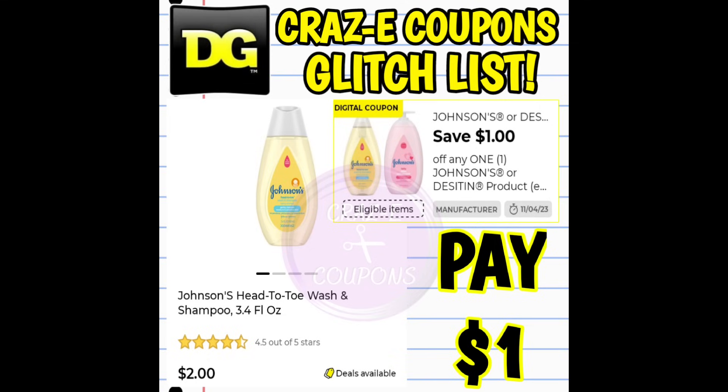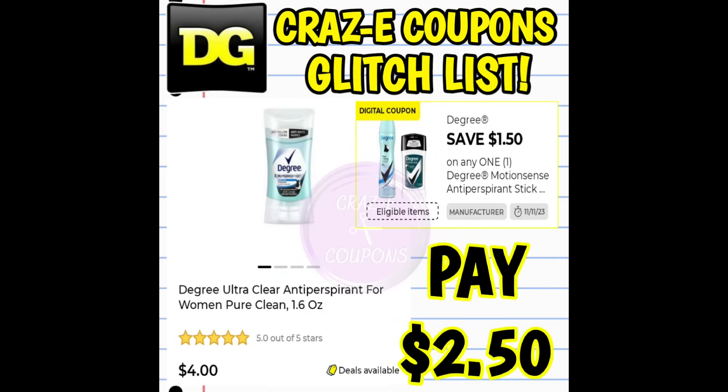Next up, we have a $1 off one digital coupon for Johnson & Johnson's or Desitin products. This coupon is glitching and working on the travel size Johnson's shampoo, priced at $2 — after the coupon, you pay just $1. Next up, we have a $1.50 off one digital coupon for Degree deodorants, glitching and working on the Degree Ultra Clear Pure Clean 1.6 ounce deodorant, priced at $4. After the coupon, you're paying $2.50.